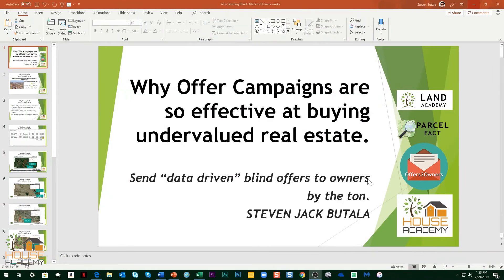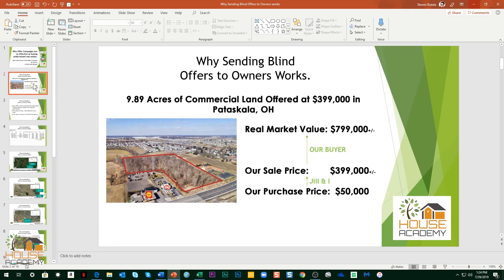Steve Butelli here for Land Academy and House Academy. This is a short presentation on why offer campaigns are so effective at buying undervalued real estate. Before we get into it, let's take a look at a couple of properties that we have in process now so you can see how effective these offer campaigns really are.